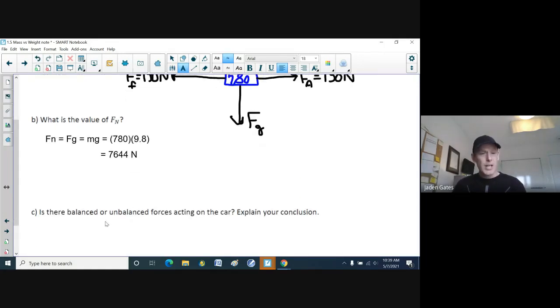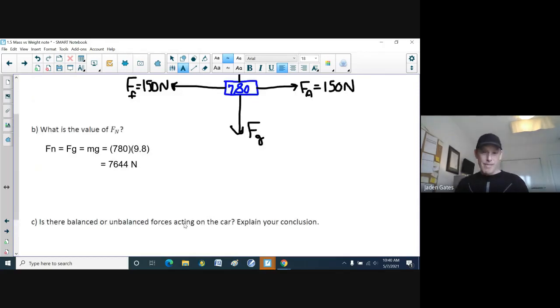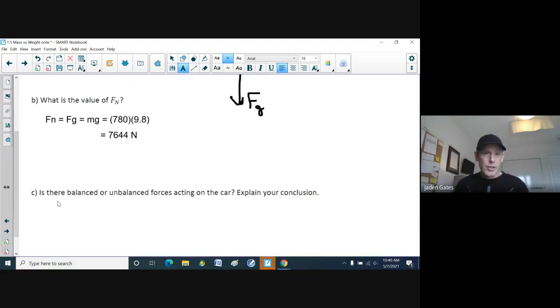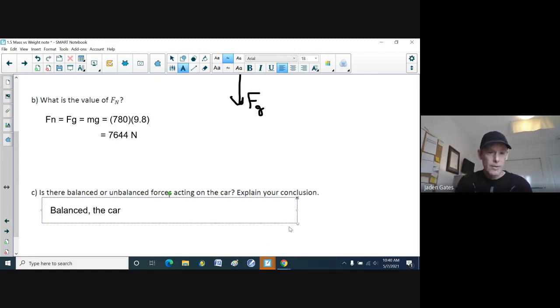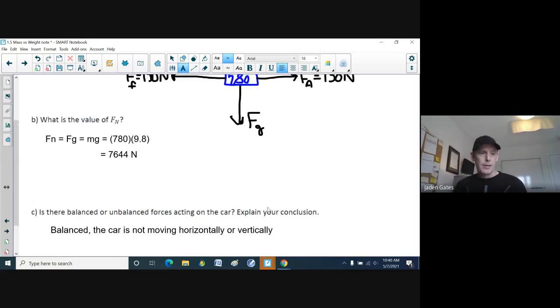Part C: are there balanced or unbalanced forces acting on the car? FG and FN are equal because the car is not flying into the ground or up into the sky. When you have unbalanced forces, things move. The car is stalled, so we're applying a force and friction is working against us — they balance each other out. So in this case, the forces are balanced because the car is not moving horizontally or vertically.